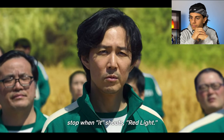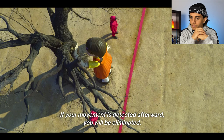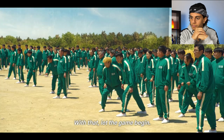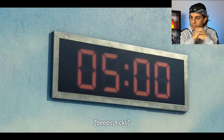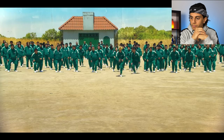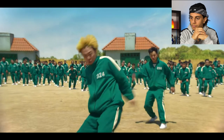The red light green light game is simple: stop when the doll shouts 'red light.' If your movement is detected afterwards, you will be eliminated. Obviously running isn't a good idea here.